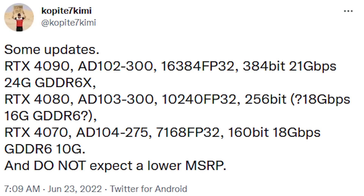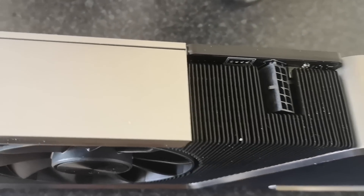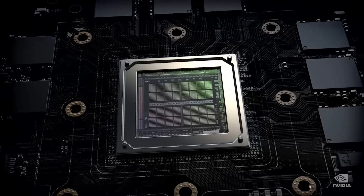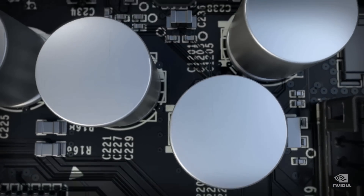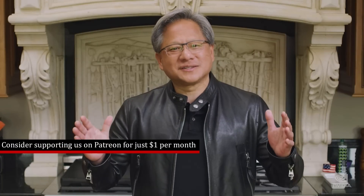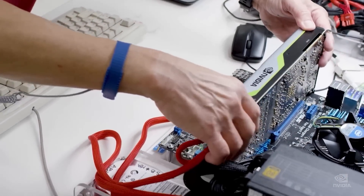We haven't actually known the number of CUDA cores previously, but this is around a 20% increase, assuming the architecture acts pretty much the same as what we've seen previously with the 3070. The intriguing thing comes down to the memory configuration. Leaker Kopite7Kimi had previously pointed to the 4070 utilising 12GB of GDDR6 memory, which also means a 192-bit bus.